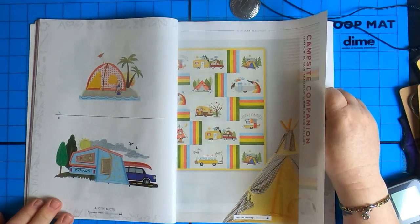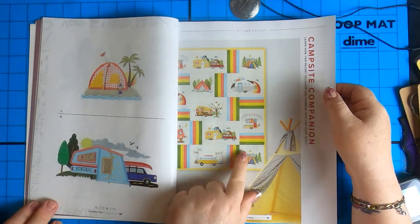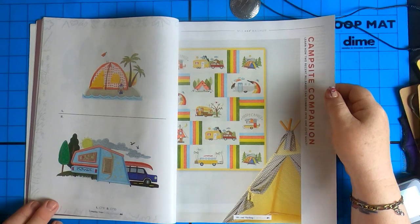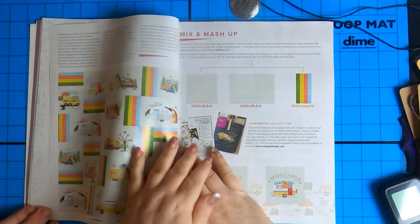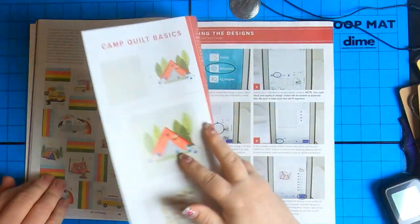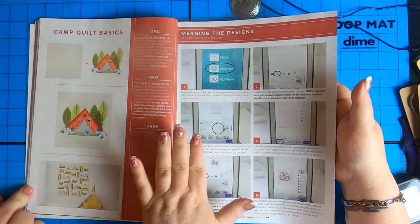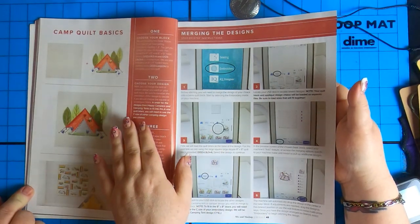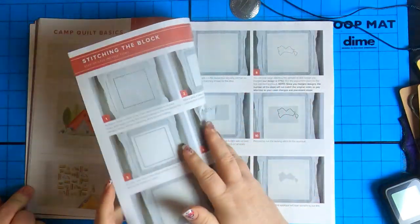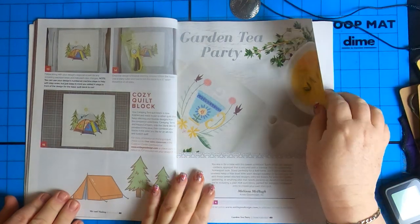Campsite companion — just different colored blocks in there to fit it all together. Campfire quilt — that makes it look even better. I like it. We used to have campfire blankets. Mix and match, patches and stuff on it. Camp quilt basics, merging the design — this is the part I love too. If you don't have software, you can merge the design on your machine, and they show you exactly how to do it. And then of course stitching out the block, finishing it, and putting it together.